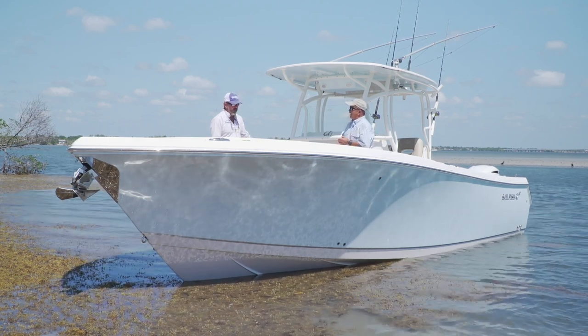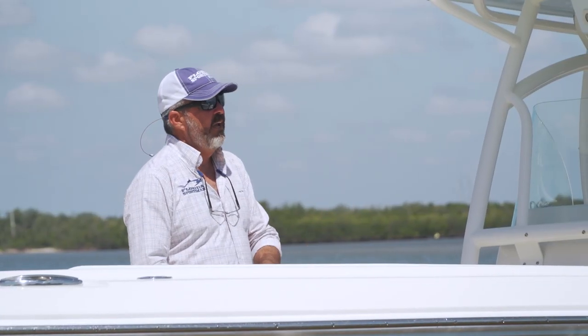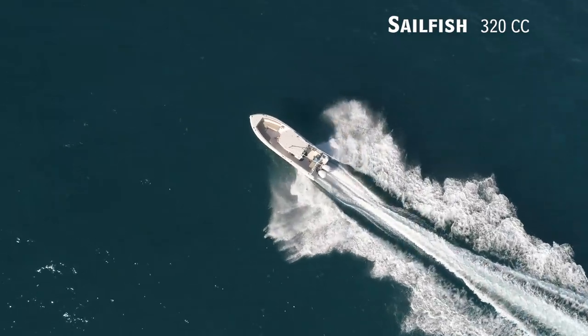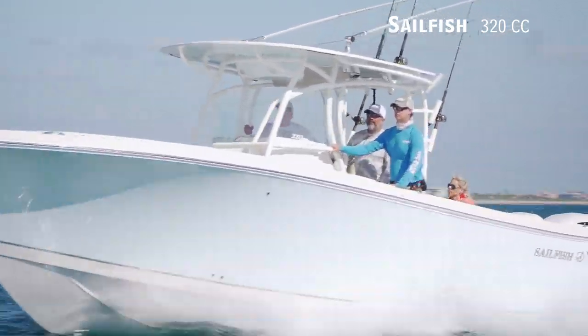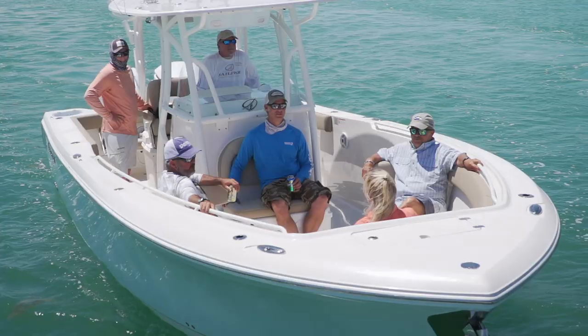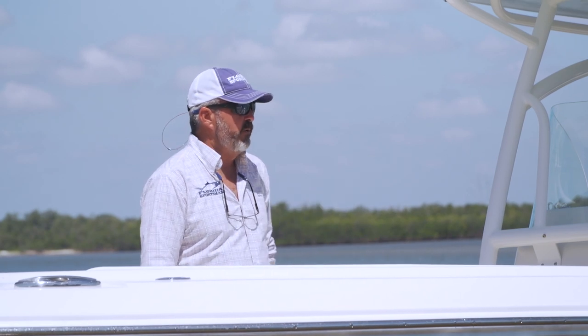You're 100% right about that, Rick. This 320 — I had no idea what I was in for, and I am so impressed with how this boat handled the offshore conditions we were on today. People that need a boat that does a bunch of different things — as Denny from Sailfish pointed out, it's built to go offshore fishing one day, the sandbar the next day, cocktail cruising with your wife. This is a real, legitimate offshore battle wagon that will do all of those things.